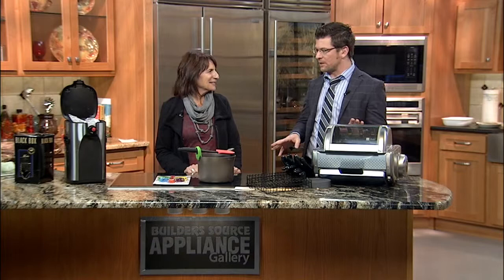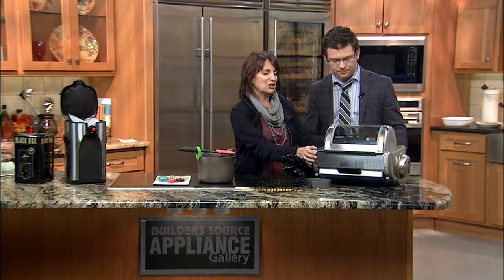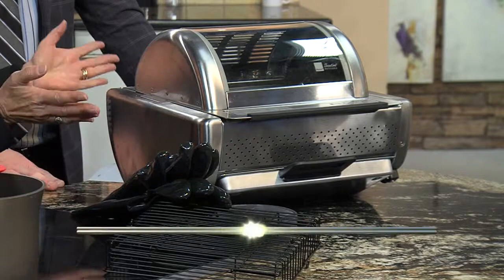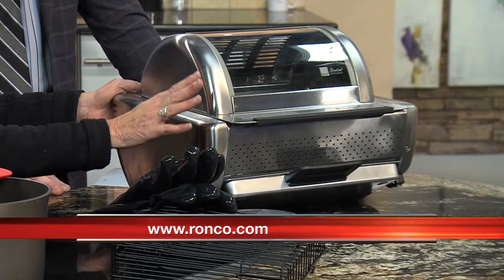Lifestyle expert Debbie Stone is back in our Buildersource kitchen with some cool tools and gadgets for the kitchen. Welcome, thank you for being here. Thanks for having me again. So all these items are designed to make our lives easier. Let's start with this rotisserie oven right here. This is the Ronco Easy Store rotisserie oven with a three-hour automatic timer, so it allows you to spend less time in the kitchen cooking and more time doing other things.